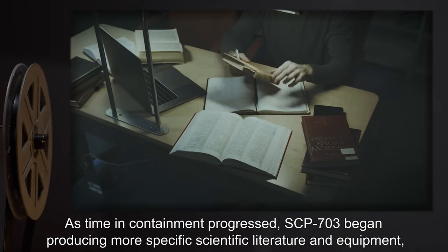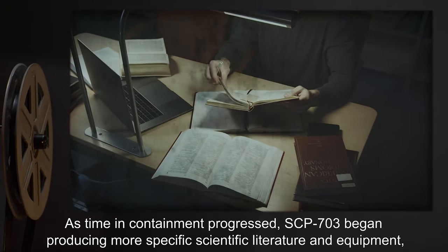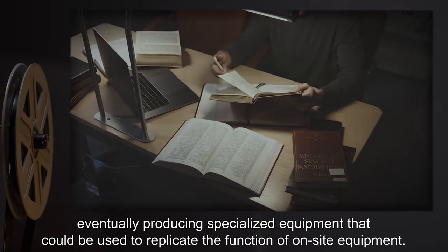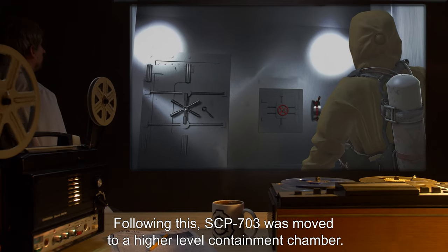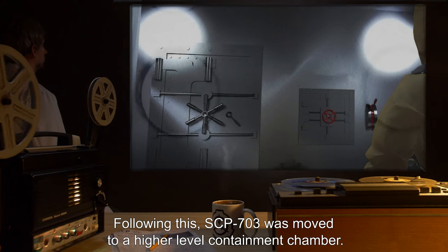As time in containment progressed, SCP-703 began producing more specific scientific literature and equipment, eventually producing specialized equipment that could be used to replicate the function of on-site equipment. Following this, SCP-703 was moved to a higher-level containment chamber.